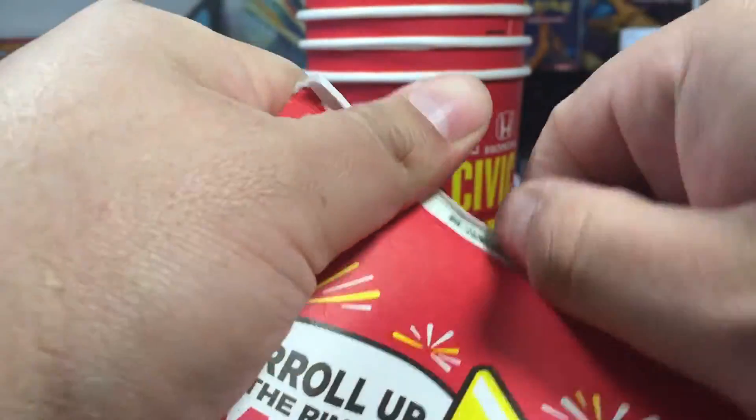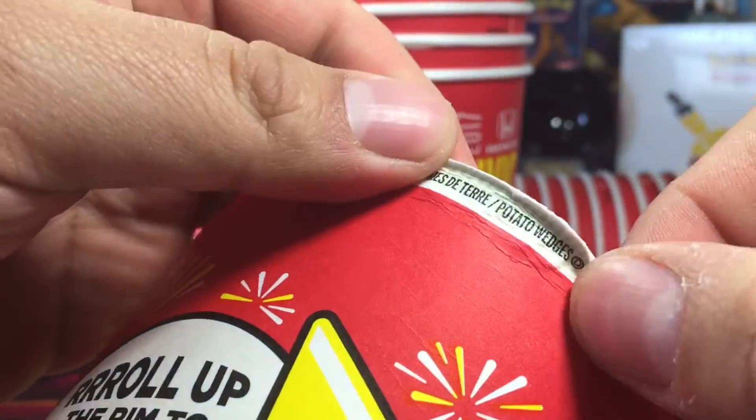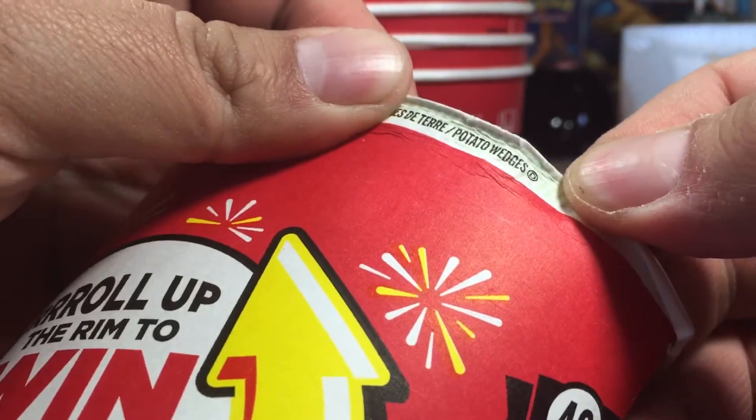Cup number five, let's go — boom! We won. It looks like we won some potato wedges.